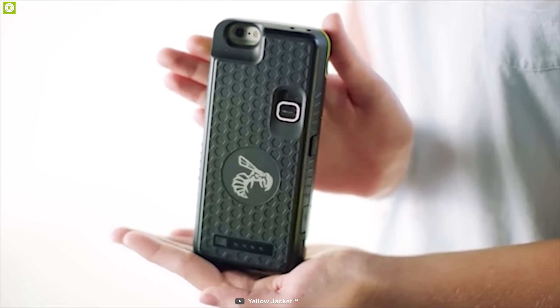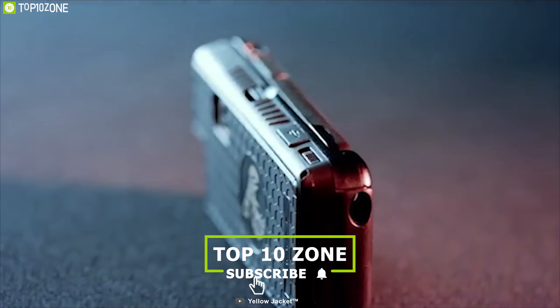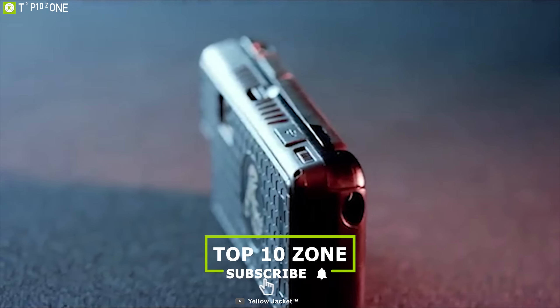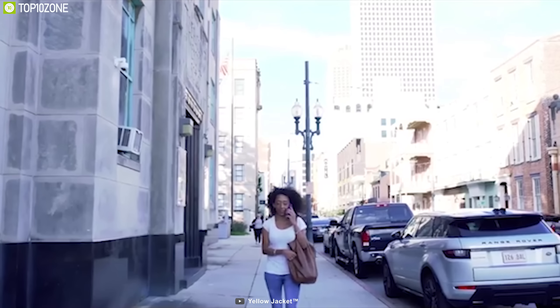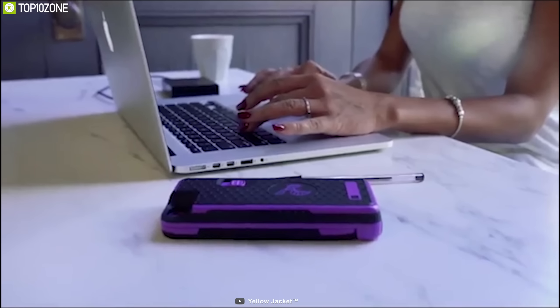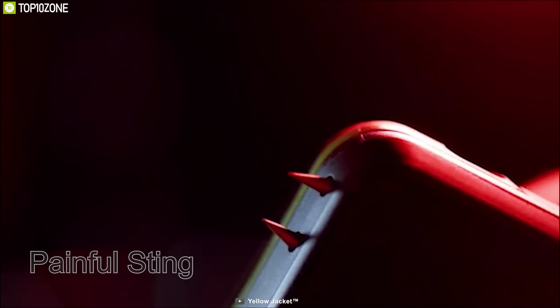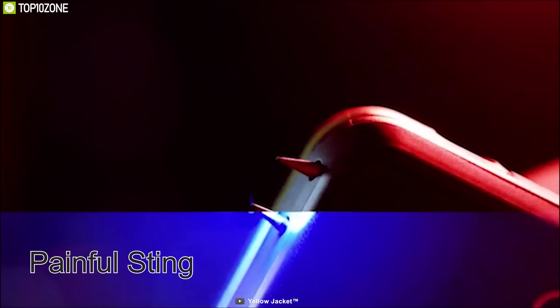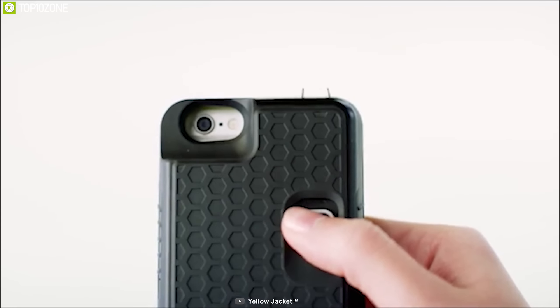Carry a fully functional stun gun with your phone without any hassle with the Yellow Jacket Phone Case, a unique phone case that comes with a powerful stun gun. This phone case is the only 3-in-1 multi-function self-defense cell phone accessory for your iPhone 7, 7 Plus, and 8, and protects you in any situation. This stun gun produces a painful sting with its stopping power that zaps your attacker into submission immediately. It also comes with a safety switch to prevent accidental usage.